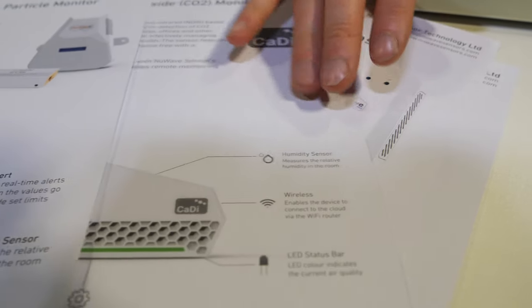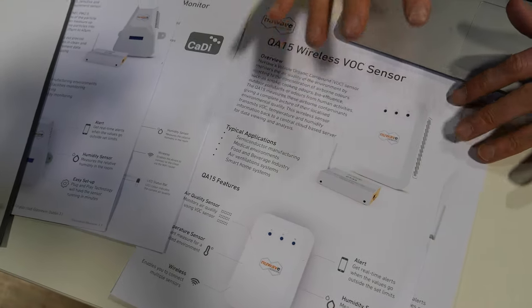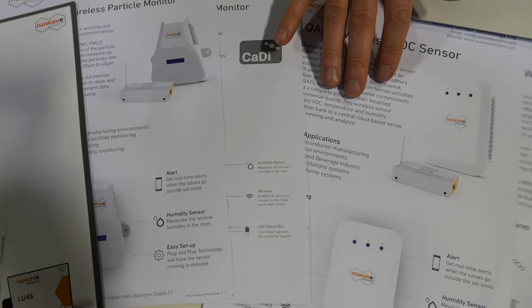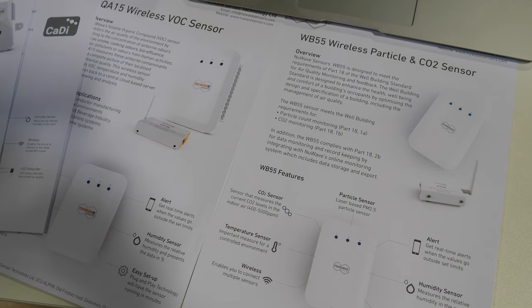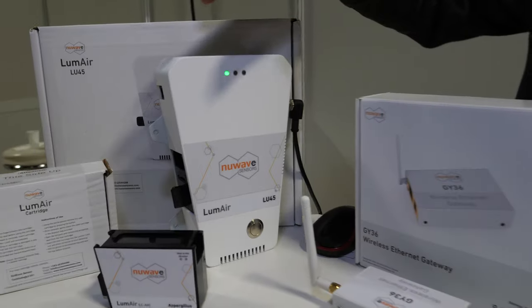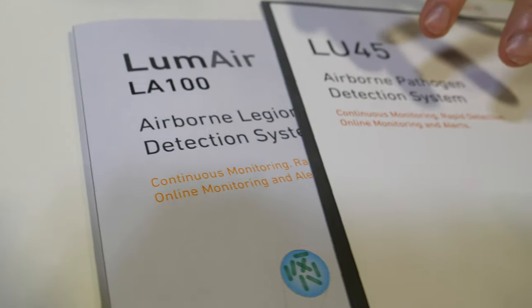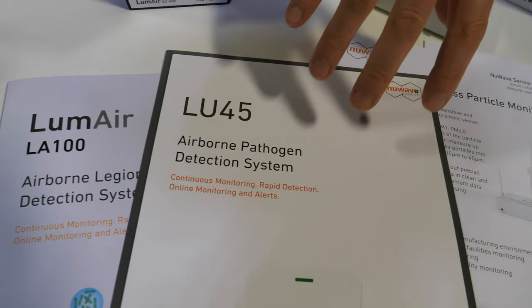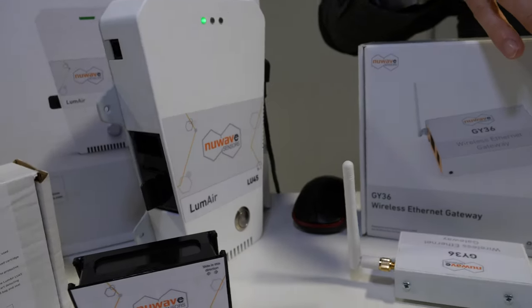We do chemical monitoring — those are called volatile organic compounds or VOCs. And we do an all-in-one product used for offices that's combined with airborne pathogen monitoring, so that would be targeted at hospitals and that type of area. All of our products are wireless and have either a Zigbee or Wi-Fi chip.